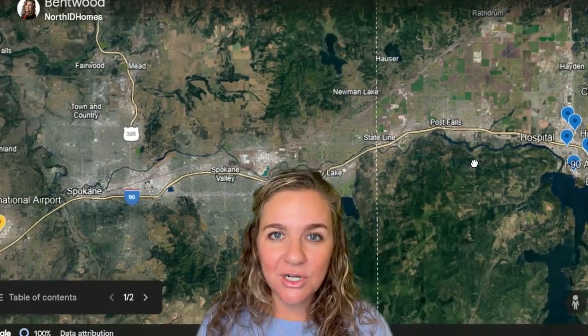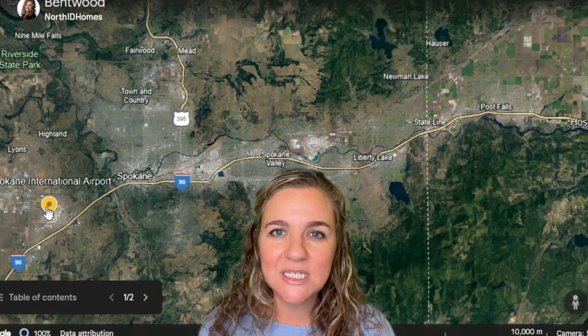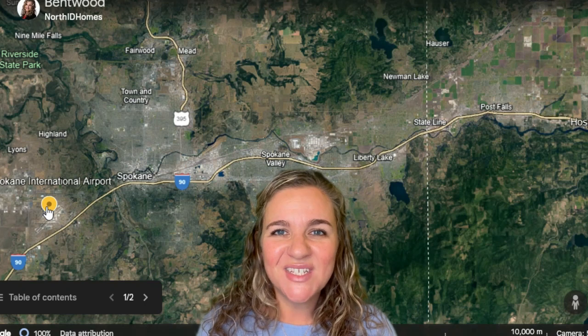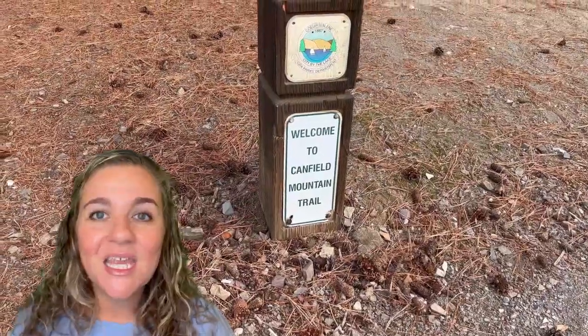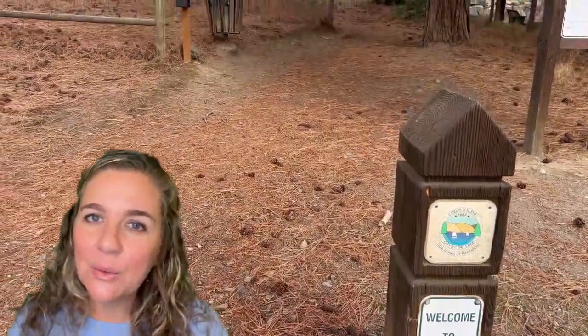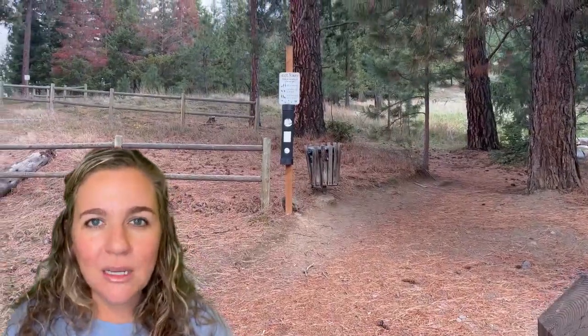Spokane International Airport is 41 miles and, depending on traffic, will take you anywhere from 50 to about 65 minutes. Canfield Mountain is 0.7 miles away and the trailhead is about 0.6 miles away, with parking areas right there.